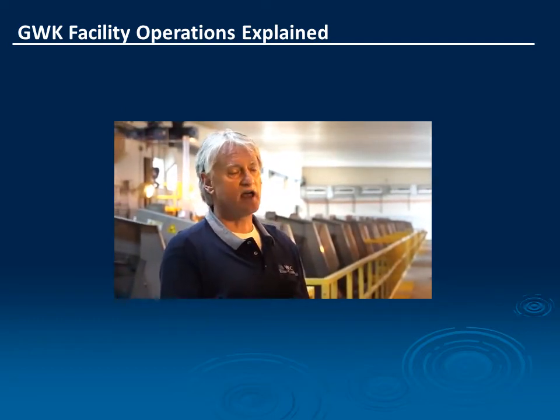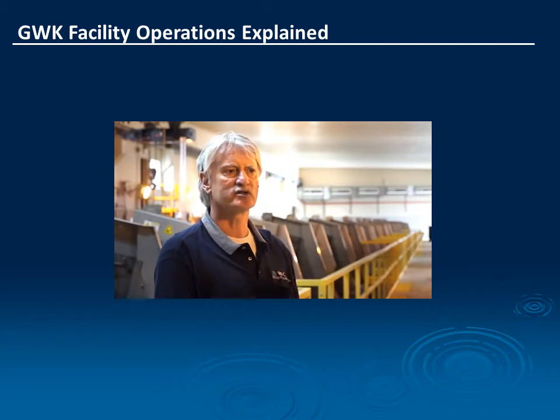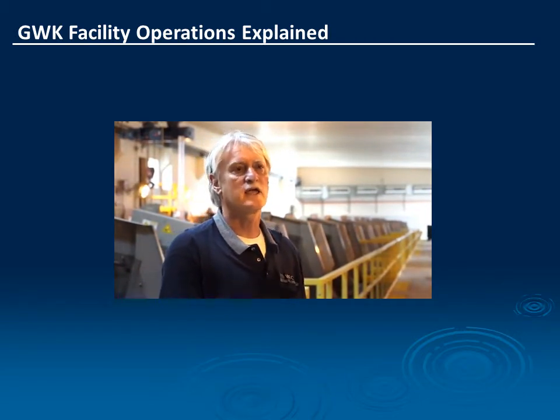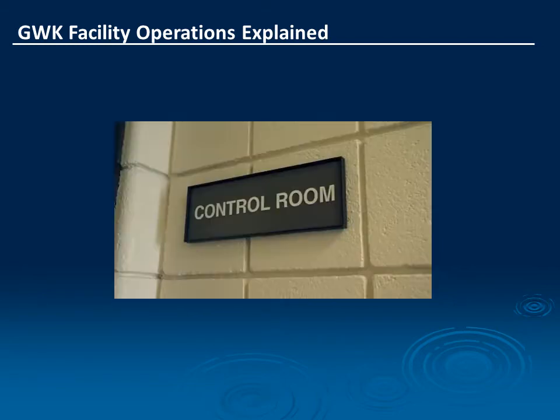These screens are half-inch screens, and they will take out most of the rubber, paper products, and debris that would have gone to the river had this facility not been constructed.